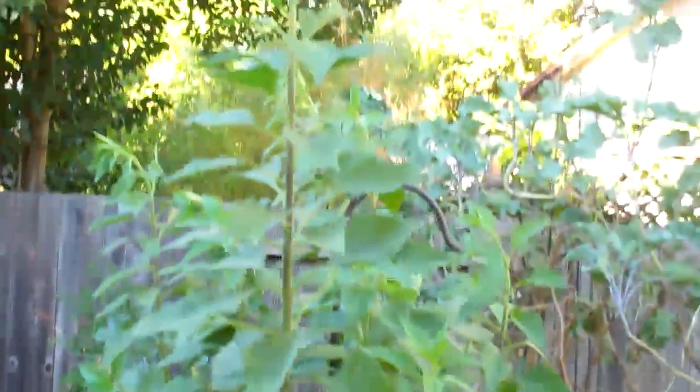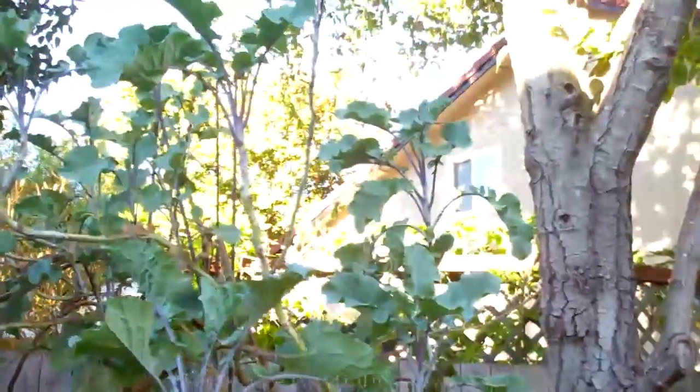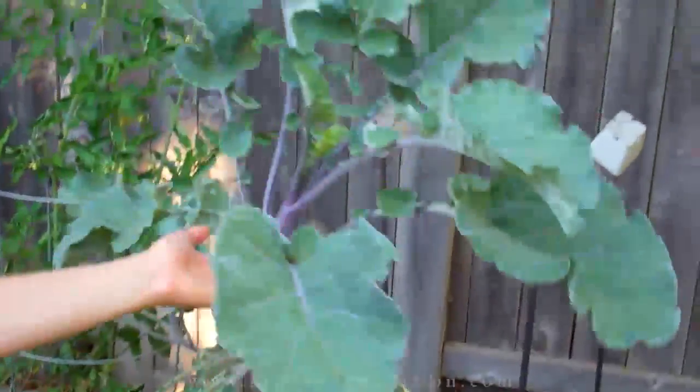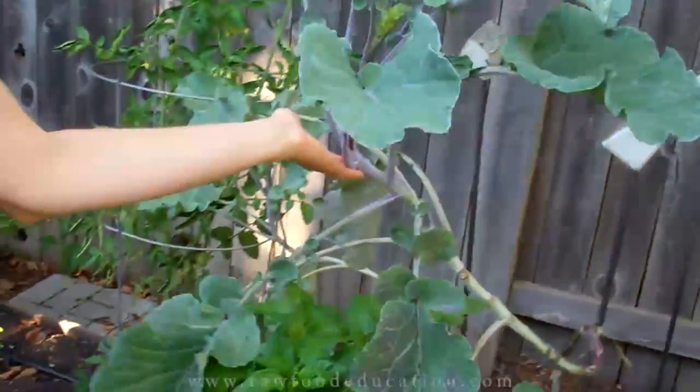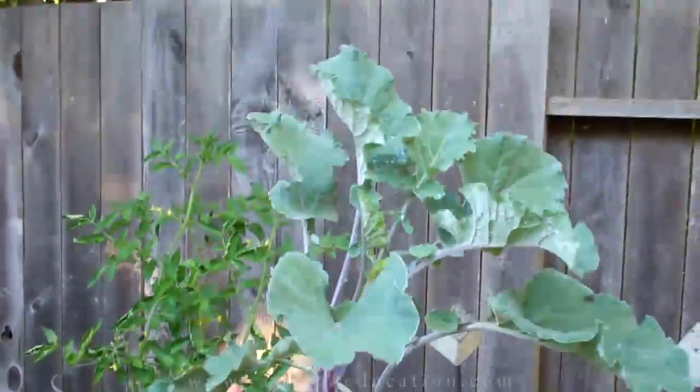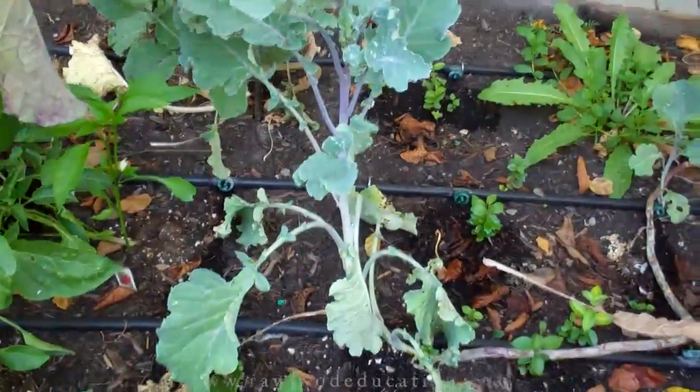Here are some more Jerusalem artichokes which grew quite a bit while we were gone. Over here we have tree collard greens — they really grew quite a bit. Typically we can't even keep up; we just keep picking and they keep growing, but now there are so many leaves. We have an unlimited supply of deep greens. This was a little baby when we left a couple of weeks ago — a new tree collard green that grew several feet in the time we'd been gone. And there's another little one starting to come up.